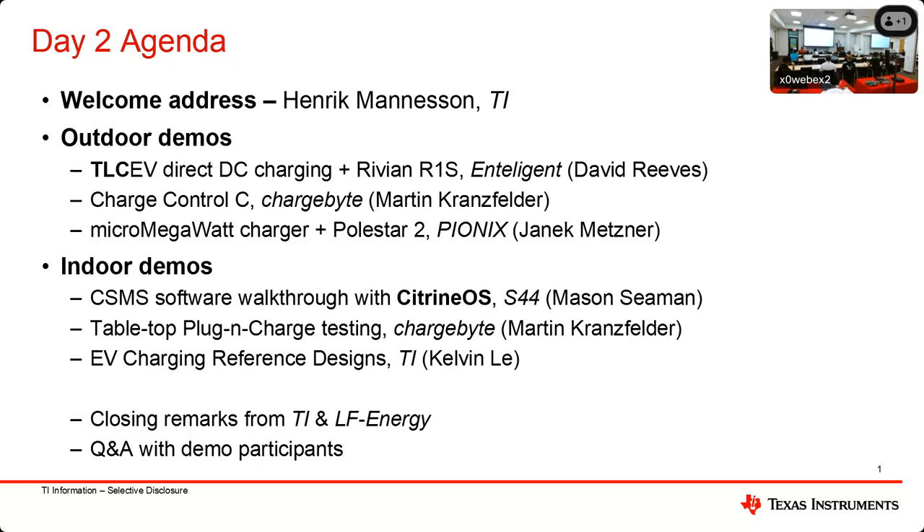We can all hear the rumbling outside, and we have some tents there — they might work well with drizzle, but maybe not if it's storming. So I think what we're going to try to do is get to the outdoor demos as quick as we can. We're going to do three demos outside.